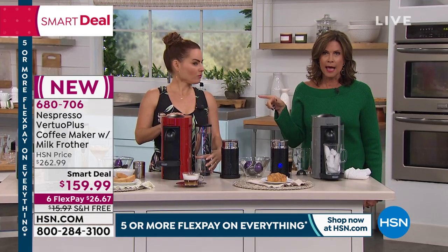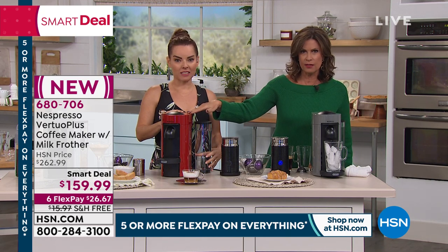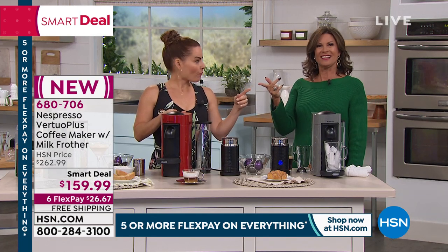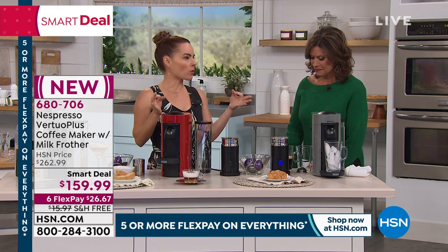We have the red available with about 1,500 remaining, and about 450 if you want the gray. The gray will be the first to sell out. They're both nice colors and will go with so many kitchens.